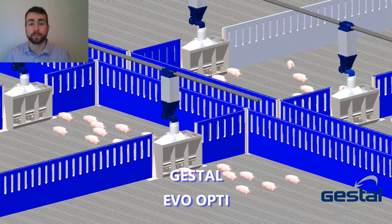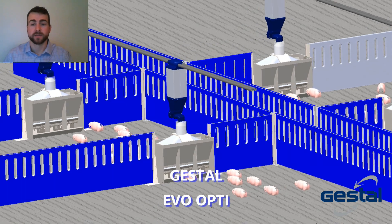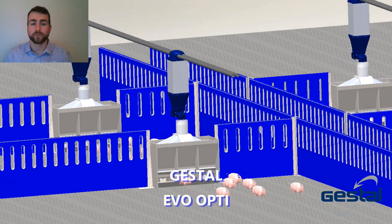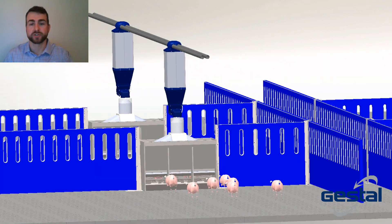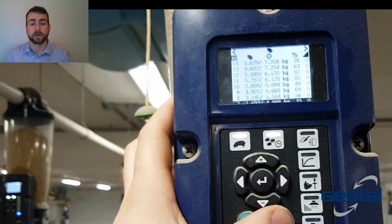The Evo Opti is the newest product on the market from Jestall, bringing the proven success of precision feeding to the area of growing pig nutrition. Similar to other Jestall technologies, the Evo Opti is a wireless, stand-alone, and waterproof unit that can be easily managed at each feeder using the touch screen interface, or likewise at the office computer or on a handheld app.